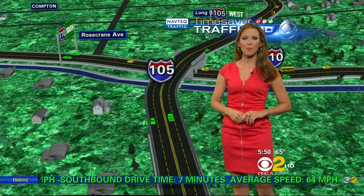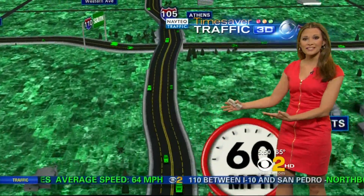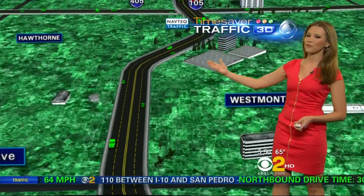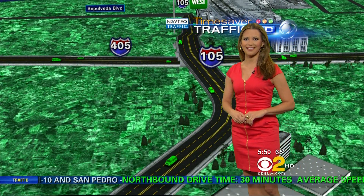Taking a look at the 105 drive right into LAX — we are at top speeds as we leave the Norwalk area, 60 miles an hour as you make your way all the way over to the 405 freeway. We're not seeing any crashes and no slowdowns out there either.